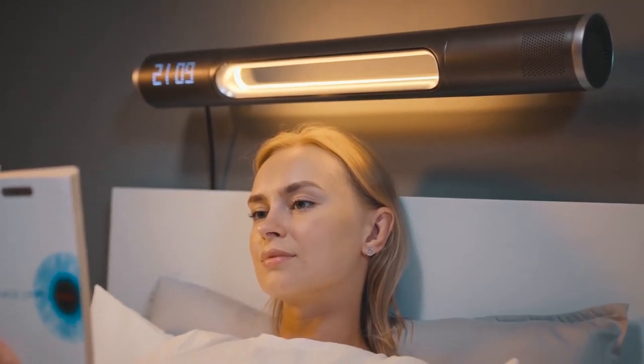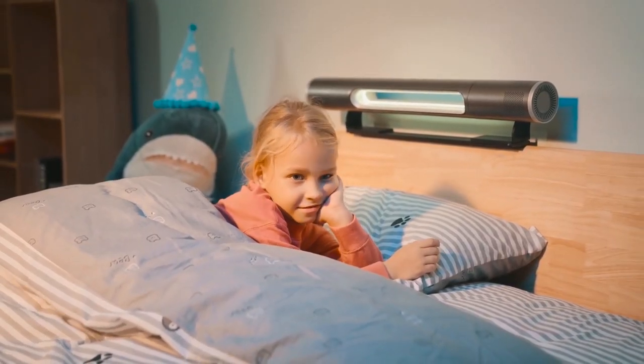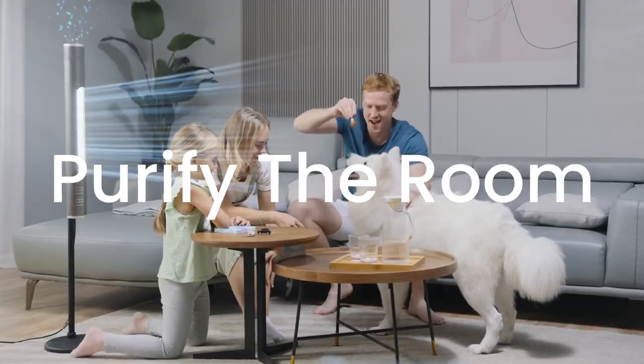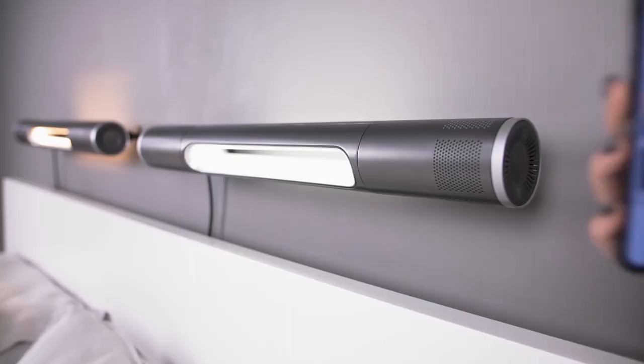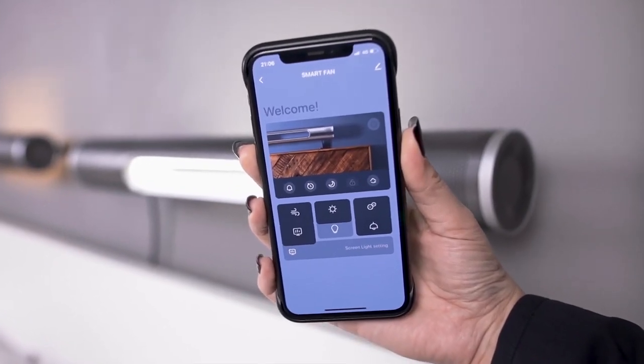Let's begin this ranking with a smart fan, which is a fan without blades. It is designed to do much more than simply cool or warm you down. While playing music, it can filter impurities from the air. And if you need to make a phone call, you can do so without getting out of bed if this gadget is connected to your phone.